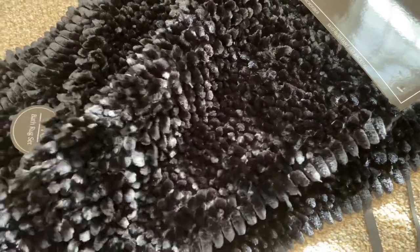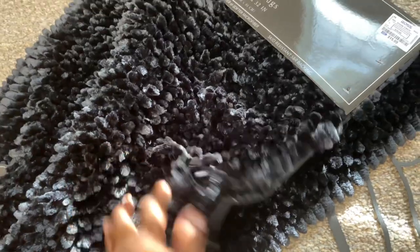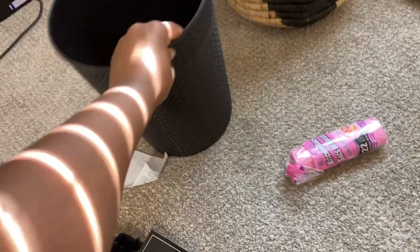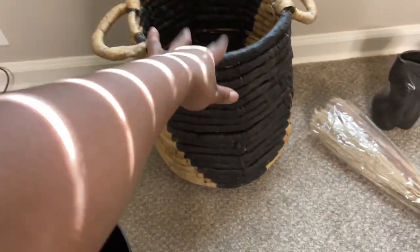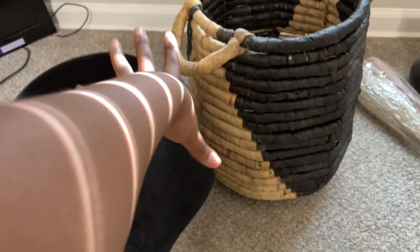This two-piece rug set from Ross — I could not pass it up because the quality is awesome, like a velvet texture. It was $15.99. The only thing missing is a toilet cover. I got this woven-looking trash can, but it's plastic and was only five dollars, with trash bags from Dollar Tree. There's also a little black towel to hang over my towel rack, and this woven piece I might use as decor with floral arrangements or as my laundry basket — it was $16.99 at Ross.